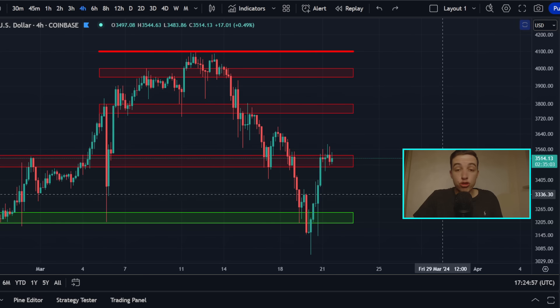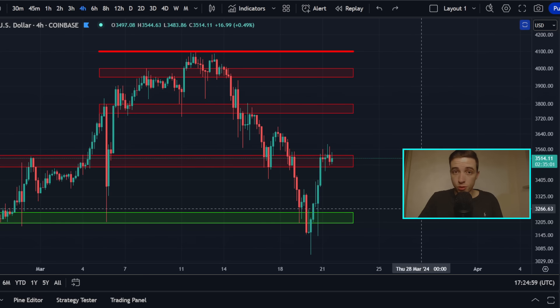If you want to know how to trade these moves to maximize your profits no matter if the price is bullish, bearish, or moving sideways, make sure to watch the videos popping up on your screen. The top left shows how to make money from bullish or bearish price action using long or short positions, and the bottom left shows how to profit from choppy sideways price action. That's everything for today — I hope you enjoyed, and I'll see you in the next video.